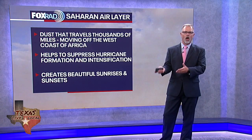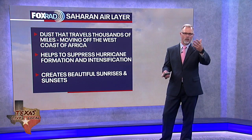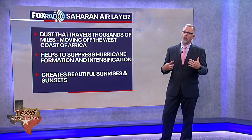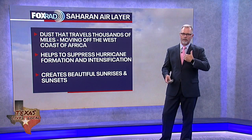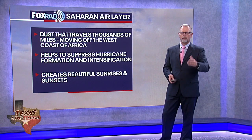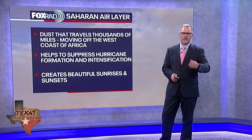Locally it's great because it creates some beautiful sunrises and sunsets — if you're in an area where you can take advantage of that, I encourage you to do so. However, that extra pollutant in the air does impact our lungs, so it's unhealthy for some of us. If you're one who deals with those types of issues regularly, try to take a little extra caution and be careful.